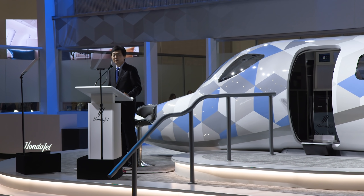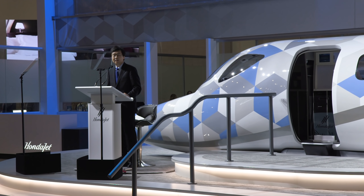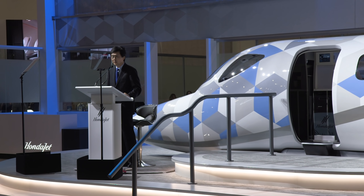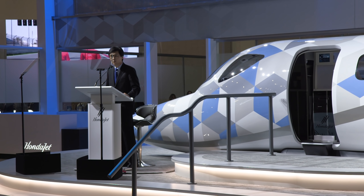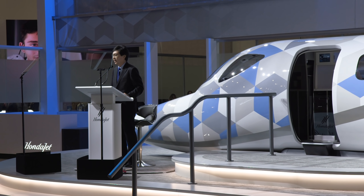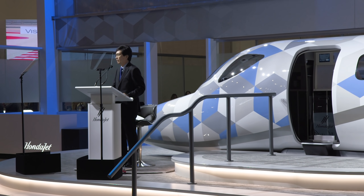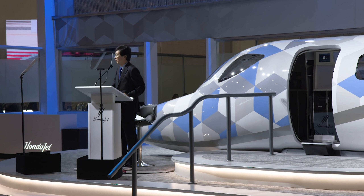We set out to bring new value to the industry with a game-changing product that uses new technology like the over-wing engine mount to create a more comfortable, efficient, and capable aircraft without compromises. The HondaJet set our category onto itself by taking advantage of all the benefits of a very light jet class and offering a new kind of value that attracted a new kind of customer.